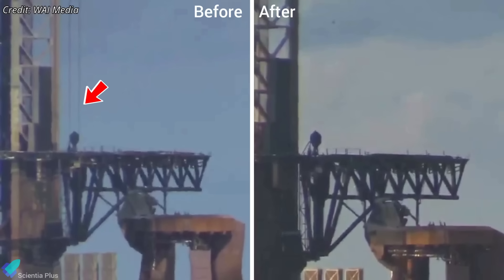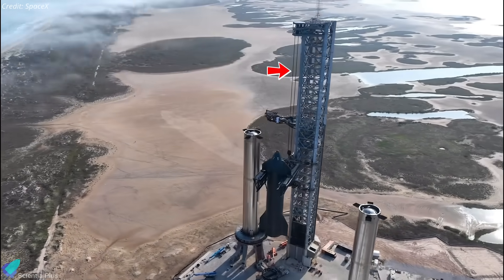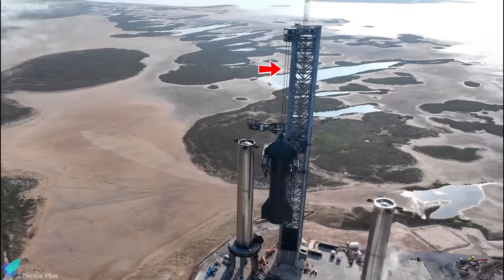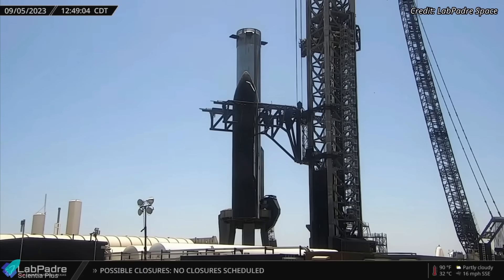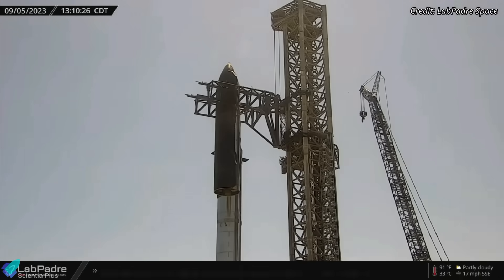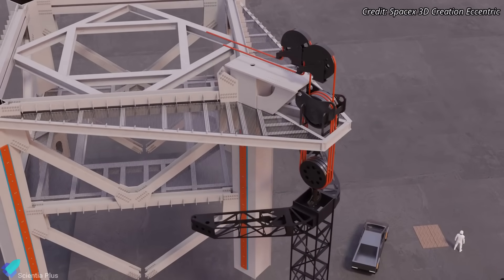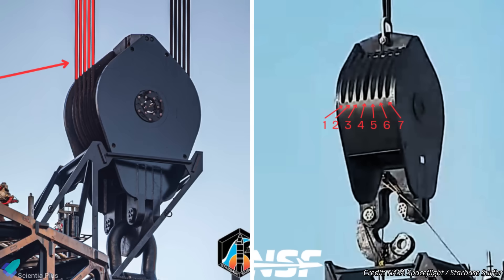The launch tower is also undergoing a major overhaul. The massive drawworks cable system that raises and lowers the chopstick arms has been unreeved, a logical step given years of mechanical stress from lifting and catching operations. Repeated load cycles, tension fluctuations, and exposure to the coastal environment would have degraded the cable's integrity. Replacing it with higher-grade steel lines ensures safer and smoother operation for the heavier Block 3 vehicles. They may also replace the current 5-loop traveling block with a 7-loop configuration, similar to that used at Pad 2, to enhance lifting stability and operational speed.